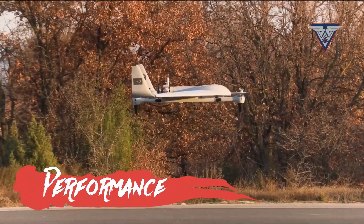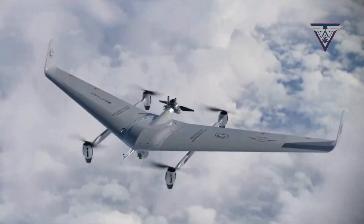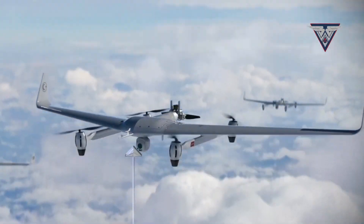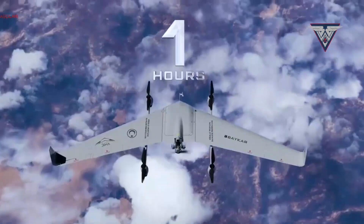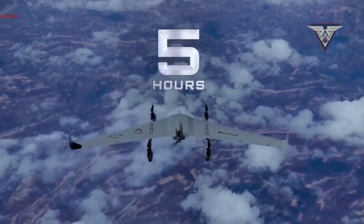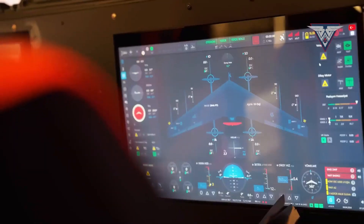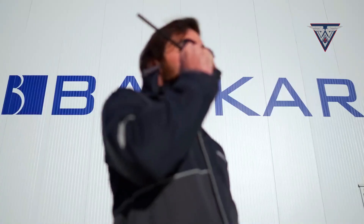Impressive performance. With a maximum takeoff weight of 50 kilograms, the Kalkan can reach altitudes over 14,500 feet and stay aloft for more than 11 hours, although some sources mention a 70-hour flight time, which needs clarification. It also boasts a communication range of 150 kilometers and a cruising speed of 45 to 50 knots.